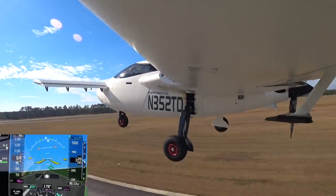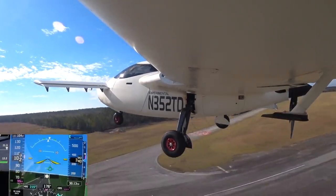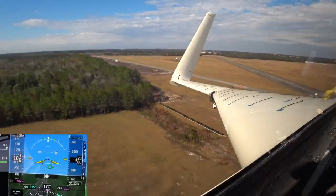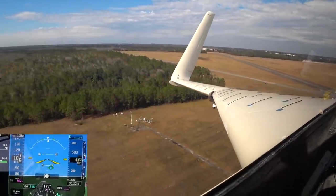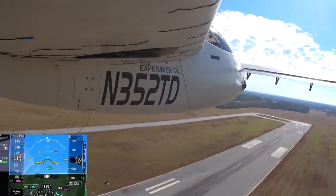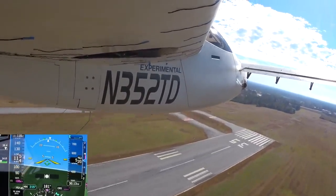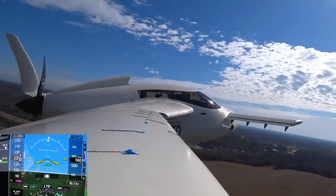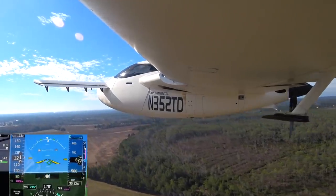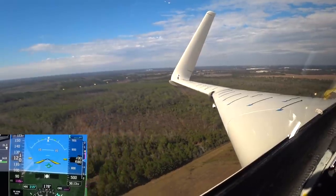I've got quite a lot more fuel in the tanks this time and I'm wondering if that still has something to do with it, or potentially the CG is a little bit more aft. One of the other guys coordinating with me at True Flight was flying at the same time in his RV, and I asked him what the conditions were like. He said it was bumpy below 1500 feet, and I only got to 1300, so a lot of the bumpiness can be attributed to that.